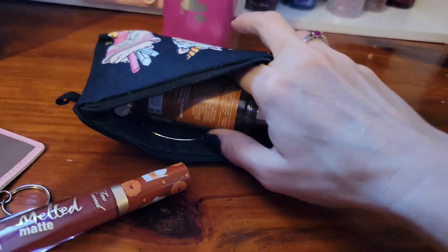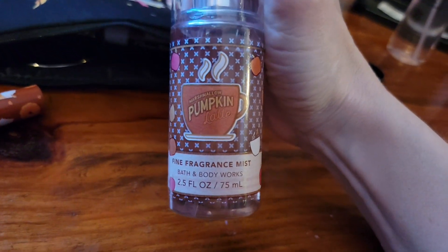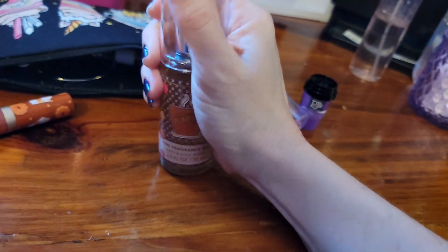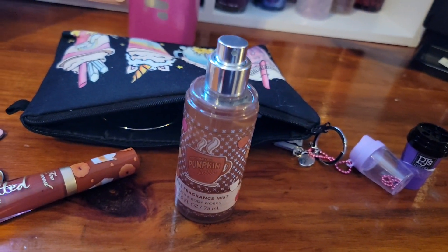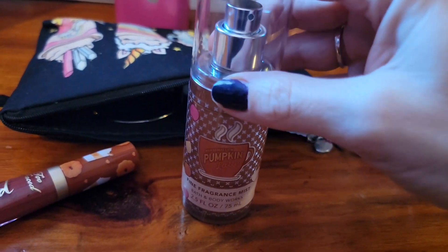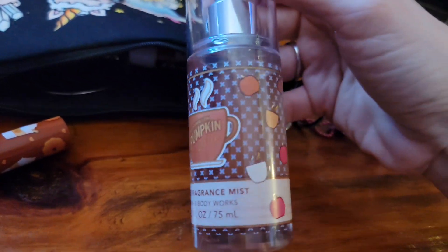I'm really glad I got that. And I'm still carrying this marshmallow pumpkin latte from Bath and Body Works. This scent is okay — I thought I would like it more than I do. The coffee scent in there ends up smelling a little musky to me and I don't like a musk scent, so maybe that's why it's just not my favorite. But I mean, it's okay.